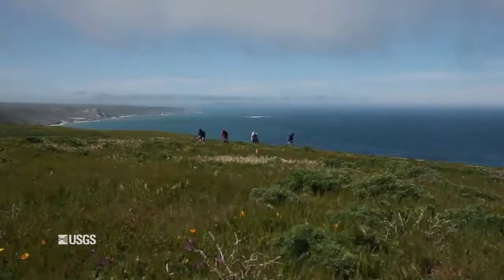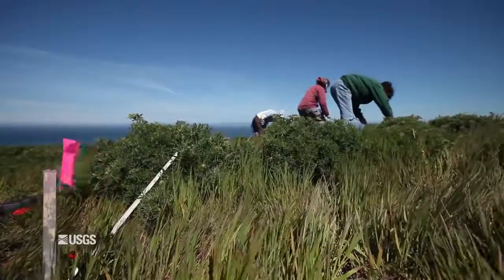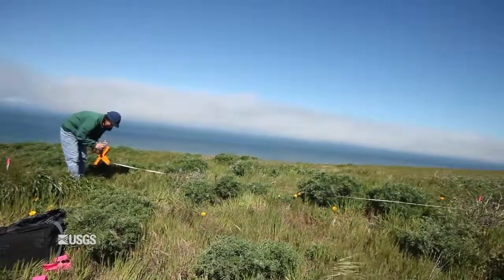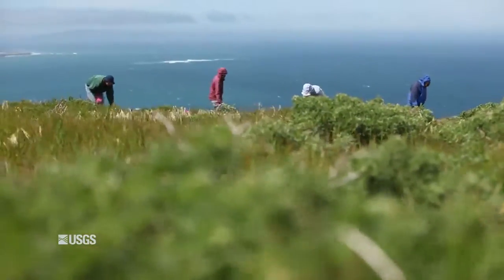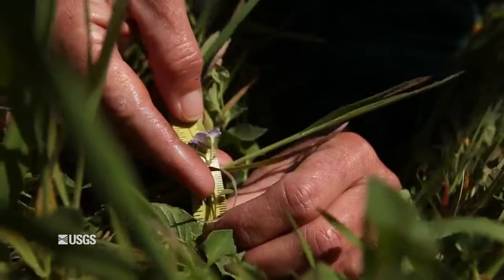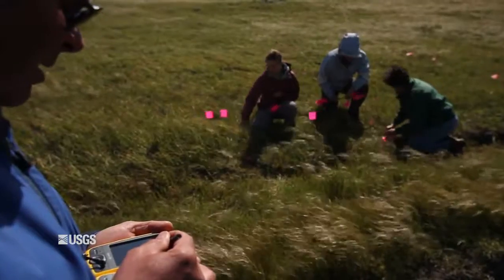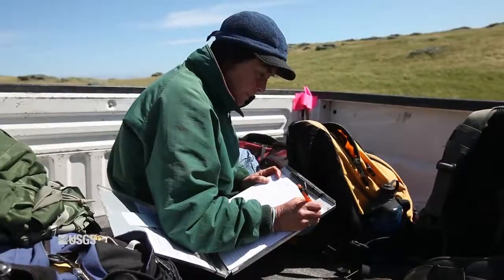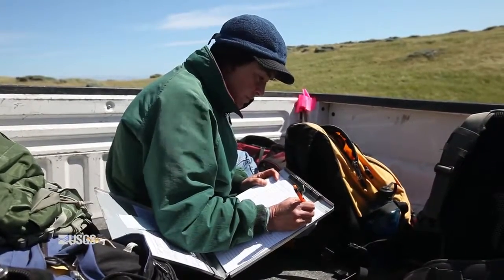One of the biggest challenges we have in studying this plant is just finding it. Over the last 12 years, we've found maybe between 3 to about 50 plants per football field size plot, which means you walk around very carefully looking. When we find the plant, we measure it and take a coordinate with a GPS unit so we know where that plant was, so we can come back next year and look to see if its seeds germinated and whether there are more plants next year.